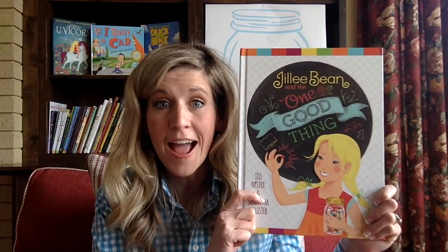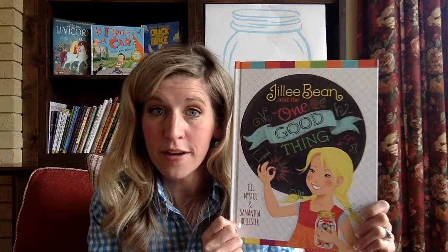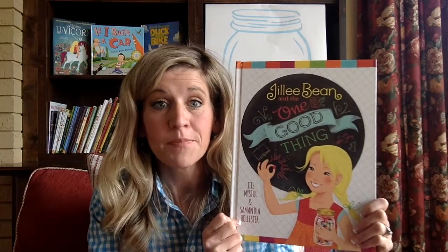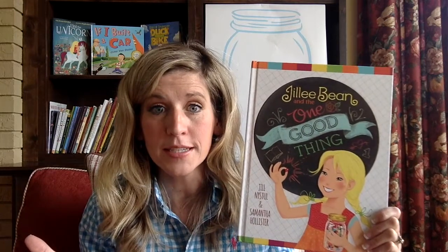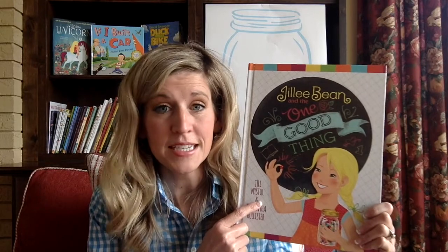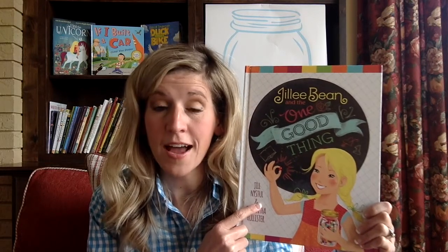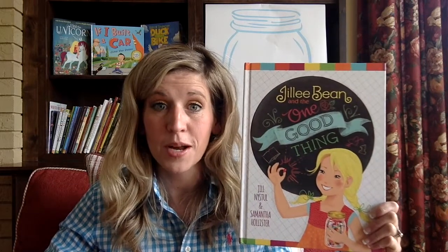It's because it has to do with our book, Jilly Bean and the One Good Thing. I told you we were going to read this after Easter, and I'm so excited. This book by Jill Neistel and Samantha Hollister is one of my very favorites. A couple years ago, I was at the toy store — I was supposed to be shopping for toys — but I saw this bright, beautiful book, and I picked it up. When I read it, I fell in love with it even more. I've been reading this book to my kids for a couple of years.